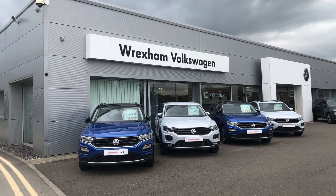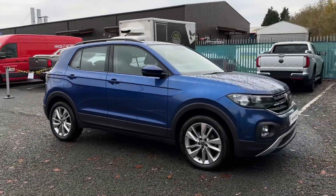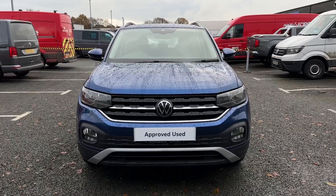Hello and welcome. My name is Callum from Wrexham Volkswagen and today I'm going to be taking you around this approved used vehicle. This is the Volkswagen T-Cross TSI SE hatchback. It's a 2021 model and comes with 18,700 miles on the clock.